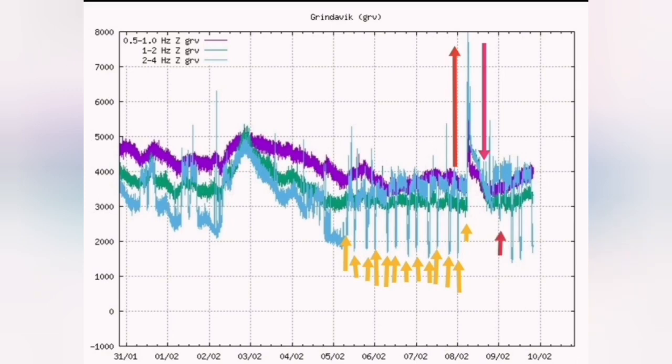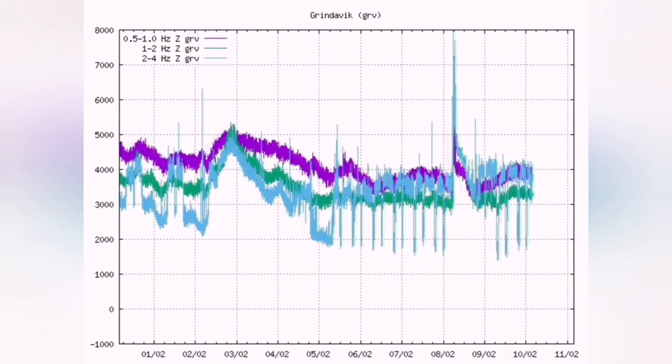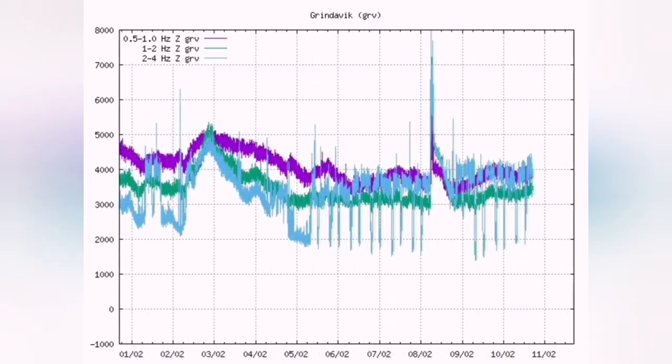You have a high, sudden rise in the tremors, which shows the eruption has started. This is the moment that the earthquakes suddenly increase.